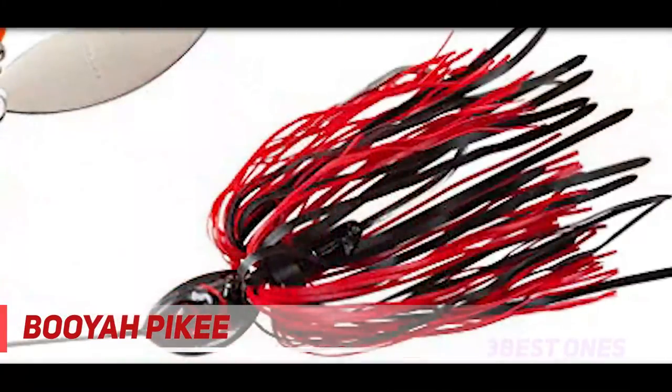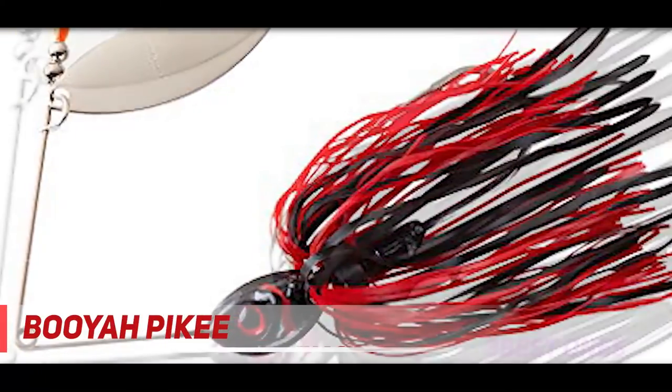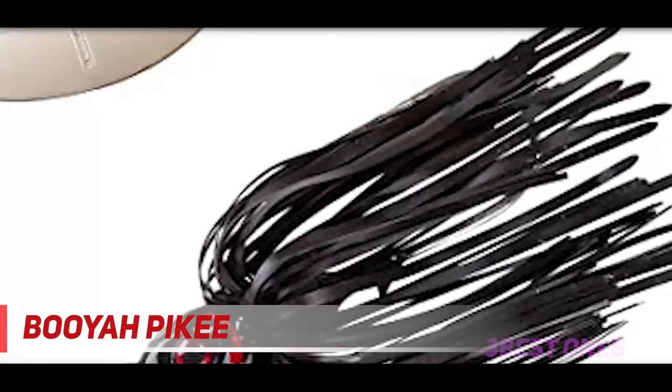Willow blades are typically retrieved faster than Colorado blades. This particular design works best reeling fast over the top of vegetation. For this reason, this design is marketed as a pike lure. I actually stopped using spinnerbaits in New Jersey because they would catch too many pickerel.